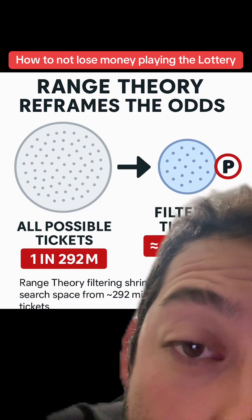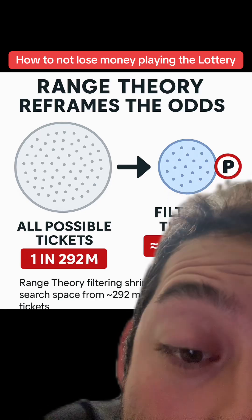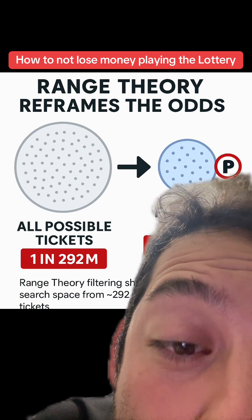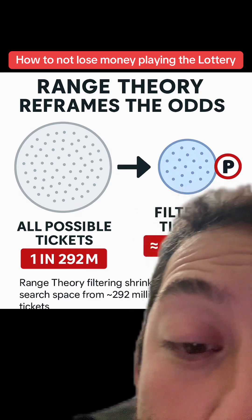When you pick your second lowest number, you pick 15 through 25. When you pick your third lowest number, you pick 30 to 40, et cetera. Your pool shrinks from having to pick from 70 numbers down to potentially half of that. We know this because the lowest numbers in frequency get picked the most.